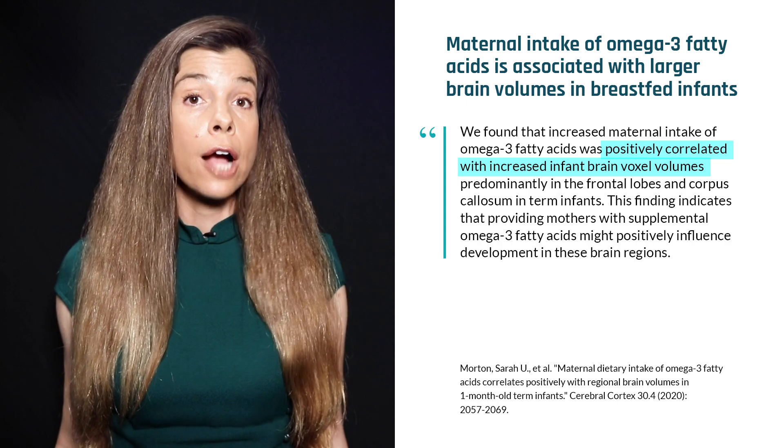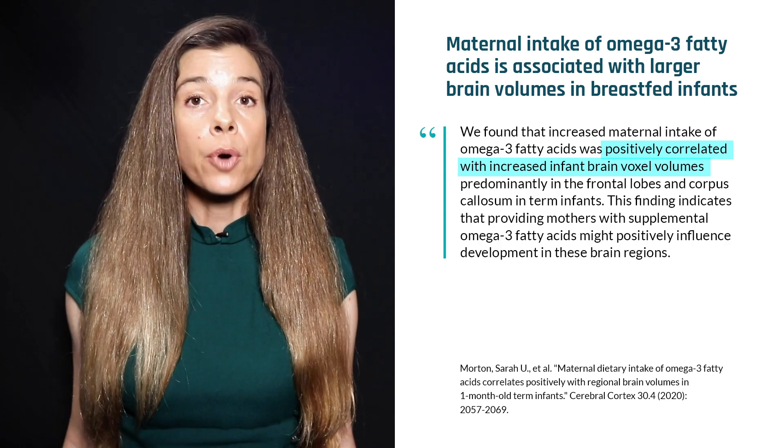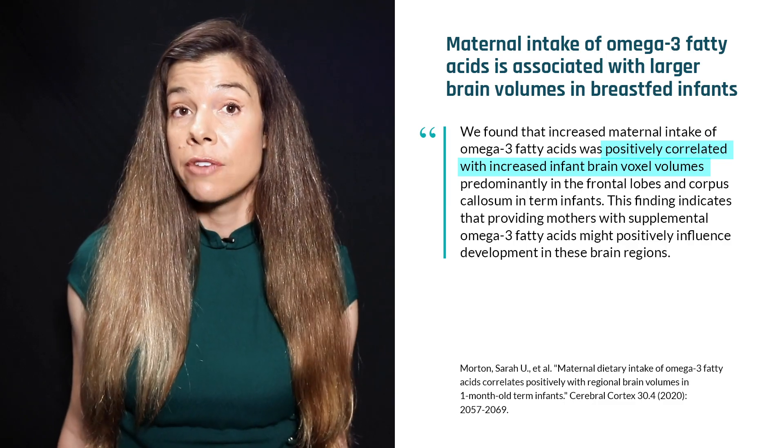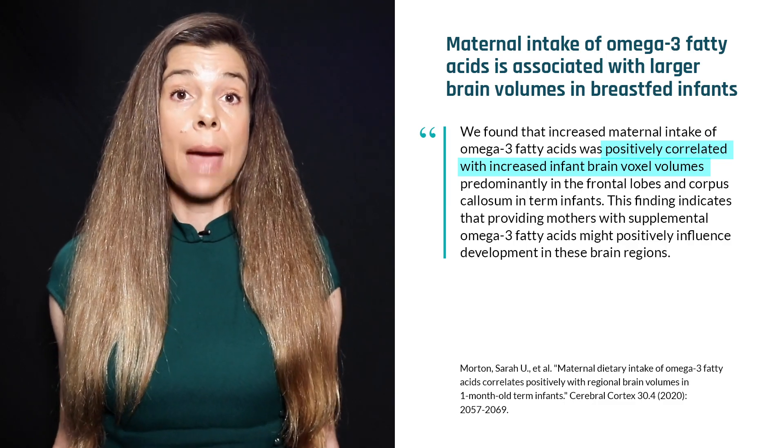These are areas of the brain involved in consciousness, communication, memory, attention, and integration of motor, sensory, and cognitive performance between the brain hemispheres.